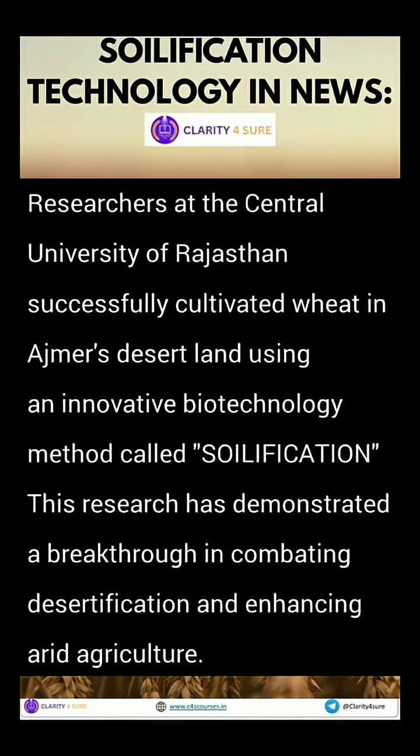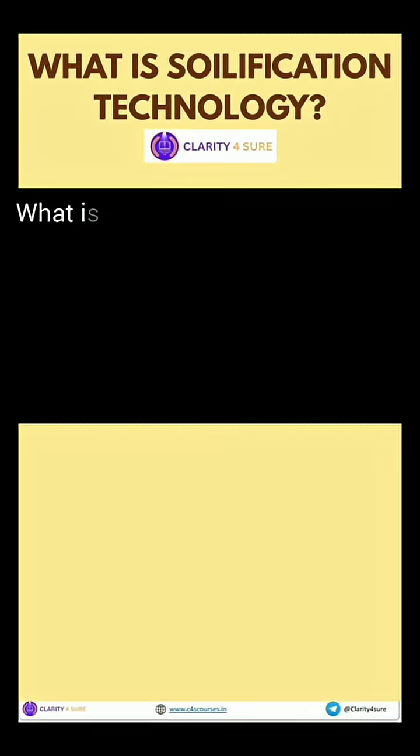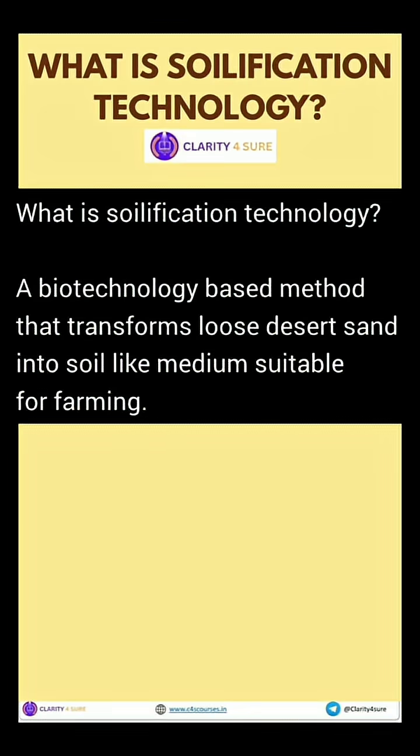Soilification — a cutting-edge method that converts loose desert sand into a soil-like medium, perfect for growing crops.